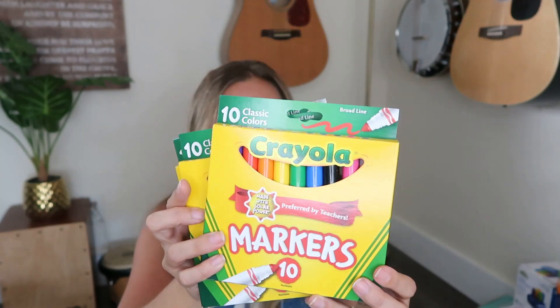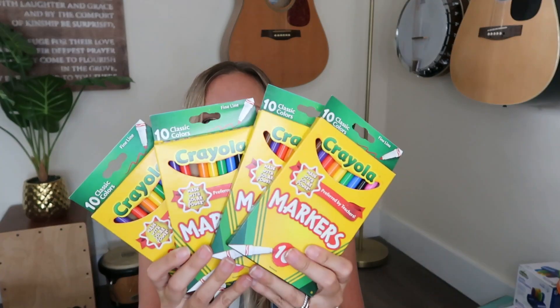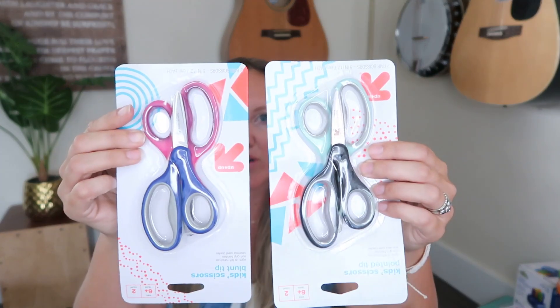I also got everybody a set of markers — four sets total. It's always a good time to refresh school supplies this time of year. The rest of the extras will go into our bulk supplies. I got a set of crayons for everyone, plus additional crayons to refresh our bulk supply. I also got everybody fine-line Crayola markers as well.